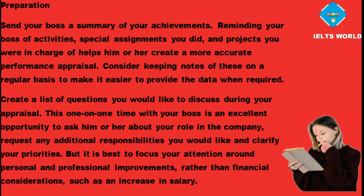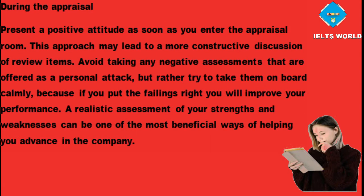It is best to focus your attention around personal and professional improvements, rather than financial considerations, such as an increase in salary. During the appraisal, present a positive attitude as soon as you enter the appraisal room. This approach may lead to a more constructive discussion of review items. Avoid taking any negative assessments that are offered as a personal attack, but rather try to take them on board calmly, because if you put the failings right you will improve your performance.